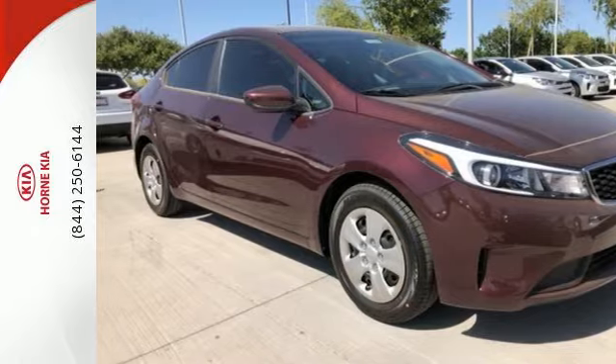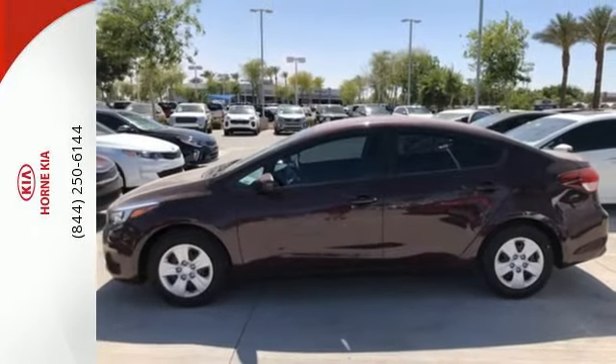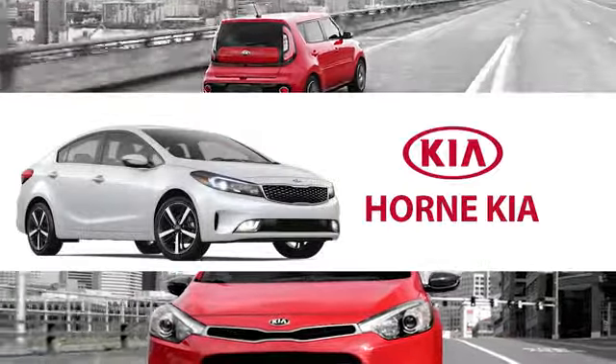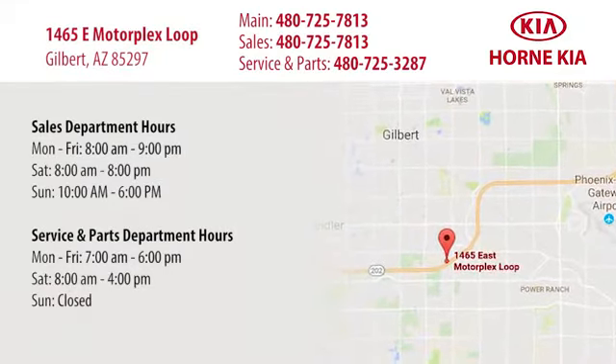See this refined and comfortable Forte today when you come in for a test drive. Welcome to Horn Kia. We're conveniently located at 1465 East Motorplex Loop in Gilbert. We look forward to meeting you.